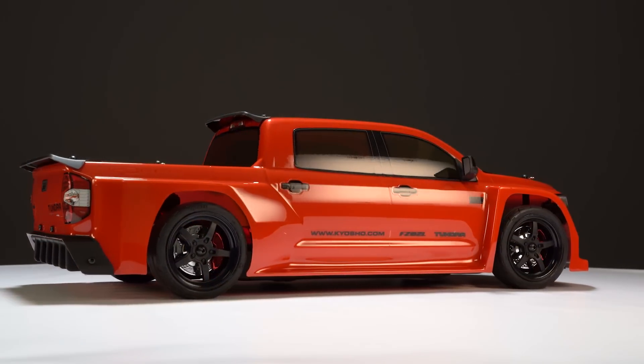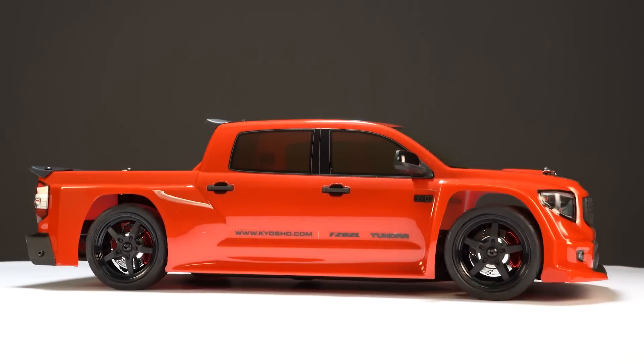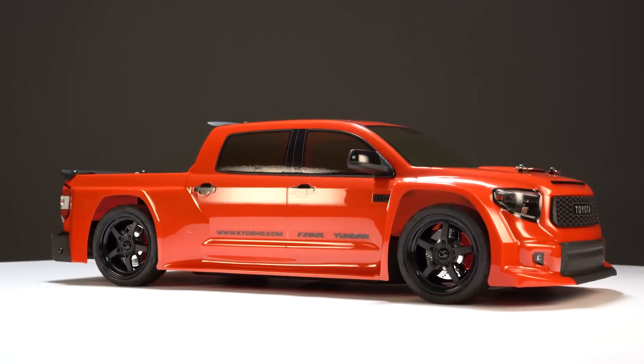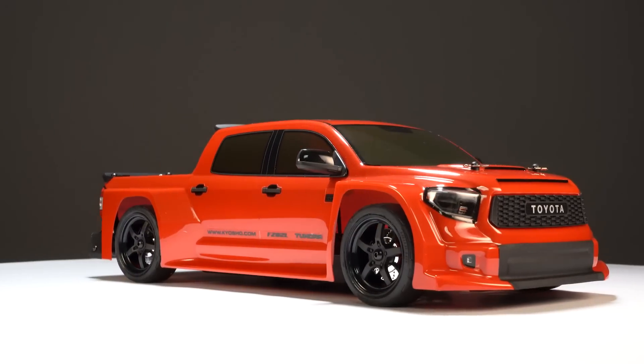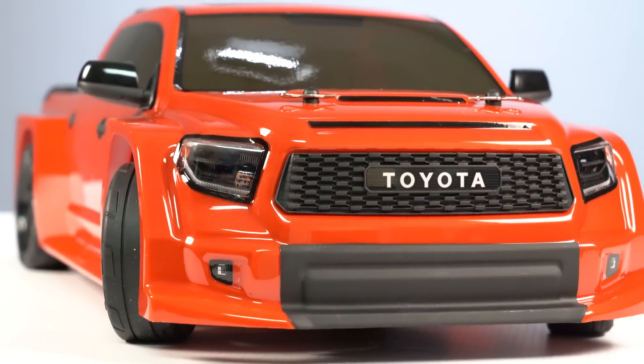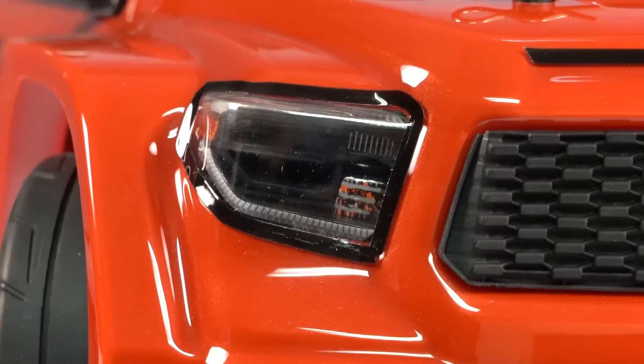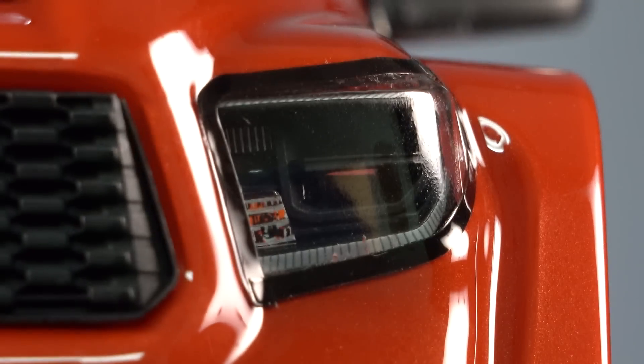The scale looks of the Toyota Tundra TRD Pro are pretty impressive — the truck uses a Lexan body painted in Inferno Red with decals and hard plastic accessories added to enhance realism. Right up front is the hard plastic Toyota grille secured from the inside, and the headlights on each side feature hard plastic buckets screwed on from the inside.